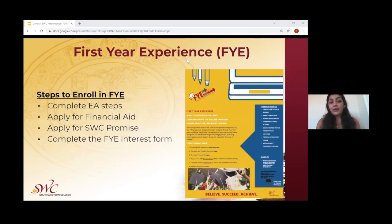The FYE, or First-Year Experience program, requires students to complete the early admissions steps. Completing those steps is important for many different aspects at Southwestern College, whether for the Promise requirements or FYE requirements. Additional steps for FYE include applying for financial aid, applying for the Southwestern College Promise, and completing the FYE interest form. The interest form is not yet available, but it will be sent to students and counselors once it is ready.